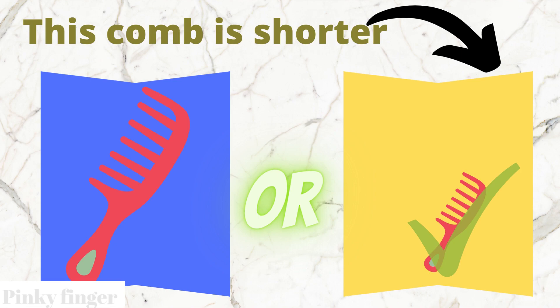Yes, you are right. The yellow box comb is shorter than the blue box comb.